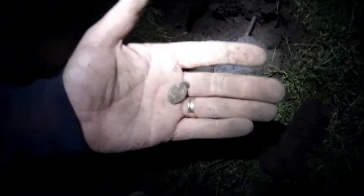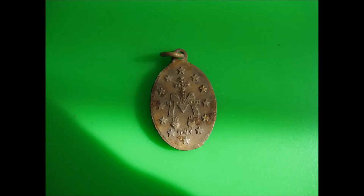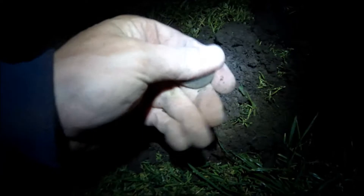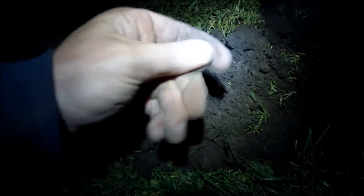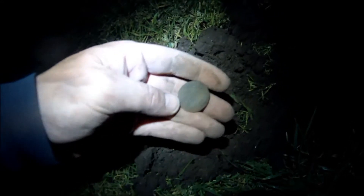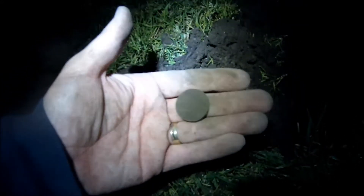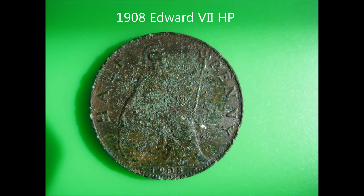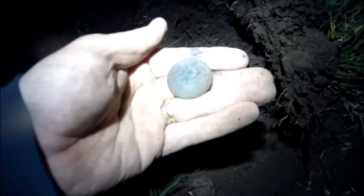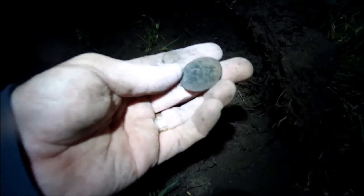This is a halfpenny, English. About Dave's arm — what's the age? 1902. Okay, basically the same hole, and that is English again.